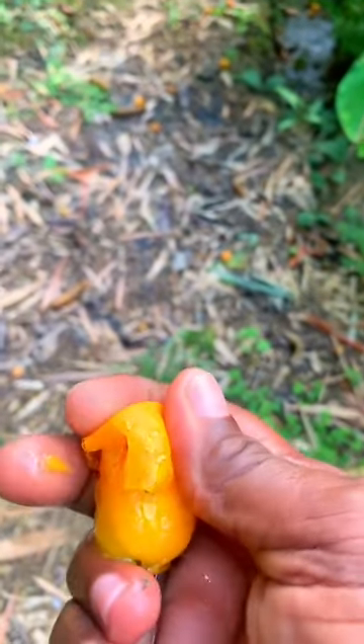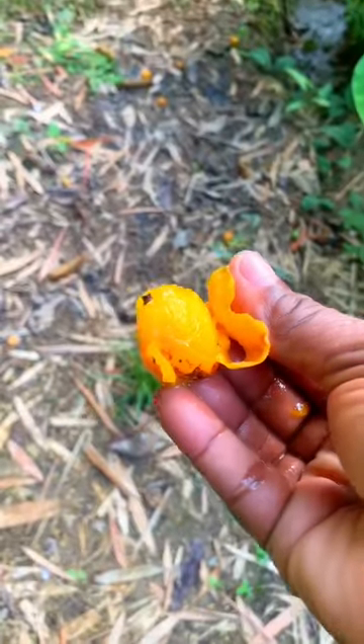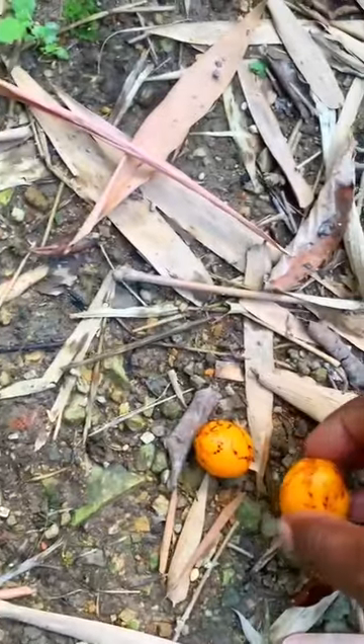This little yellow fruit ball has got to be the most sour fruit I have tasted, called by many names like Spondias mombin, aka hog plum. It can be used to make wine, juices, jams, and many more.